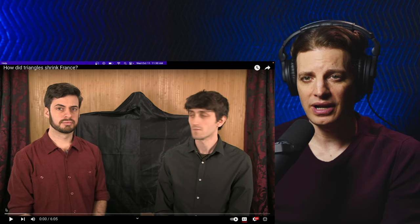Hey y'all, welcome to the channel. Today we're checking out another episode of Mapmen: How do triangles shrink France?